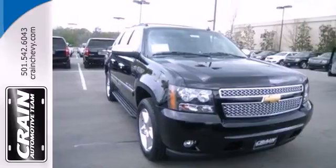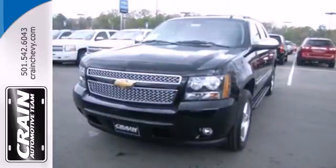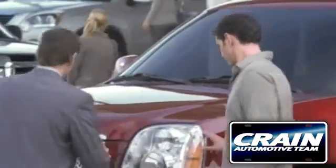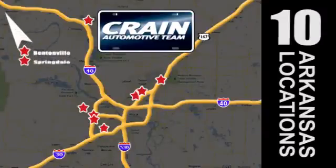You need a vehicle that's as unique as you. You need to take this Avalanche for a test drive today. Visit us anytime at craneteam.com. Craneteam's got them.